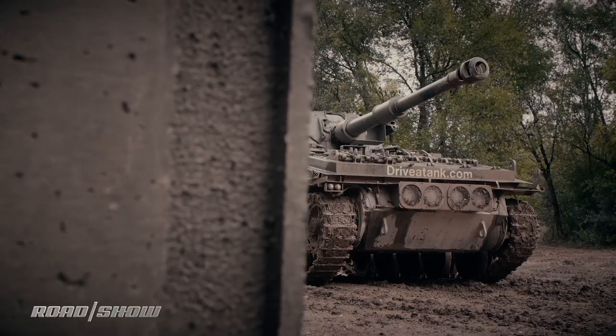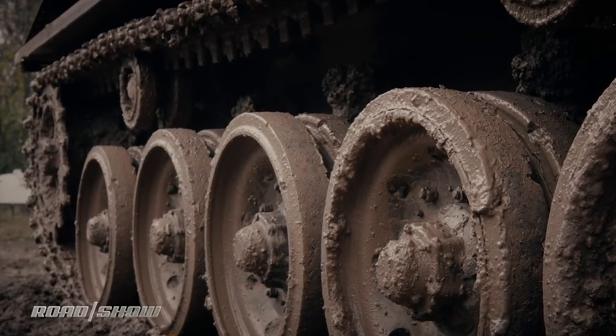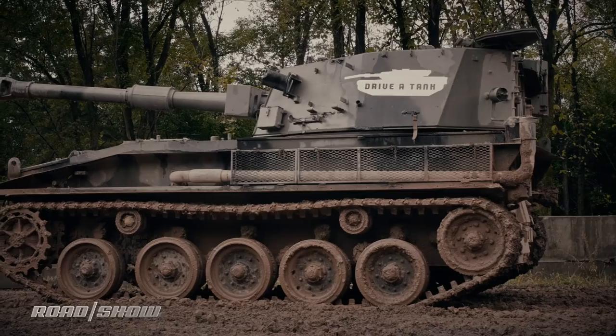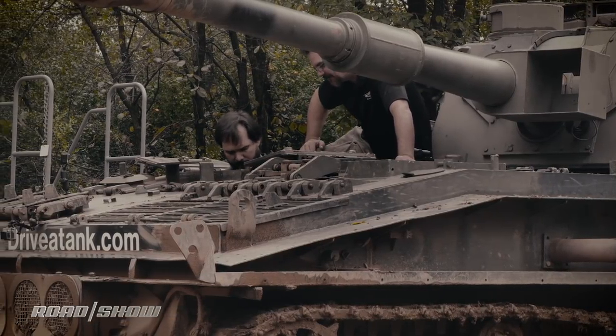First up was the Abbott — 16 and a half tons of British metal powered by a 240 brake horsepower Rolls-Royce engine. These are all genuine ex-military vehicles. The weapons may have been decommissioned, but they still look sound and crucially drive exactly how they should. And after some instruction on how to actually do it, I was away.